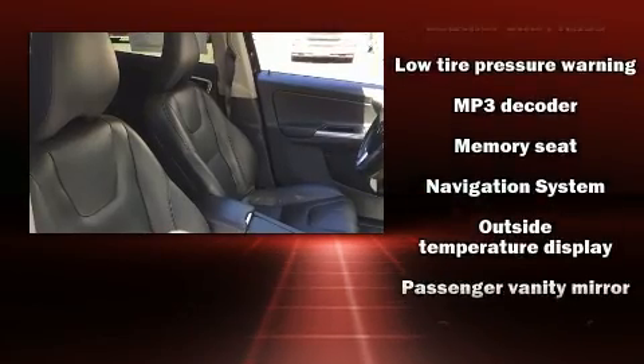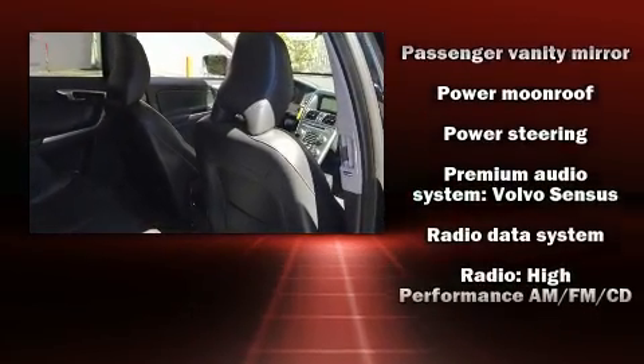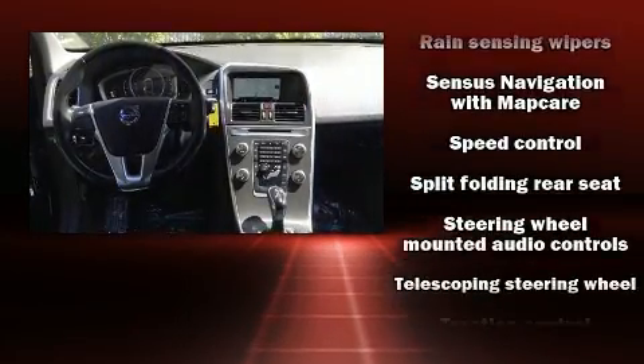Volvo ensures the safety and security of its passengers with equipment such as a security system, an emergency communication system, and four-wheel disc brakes with ABS.